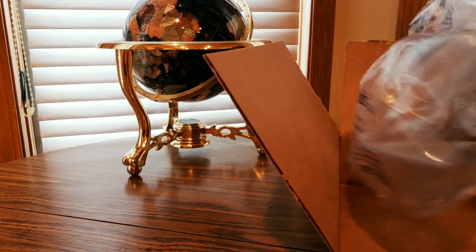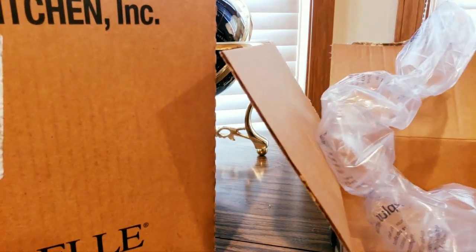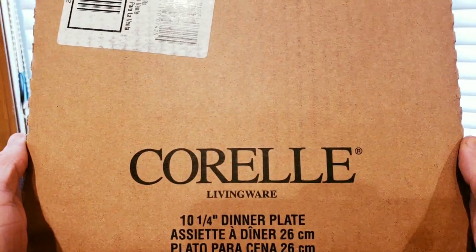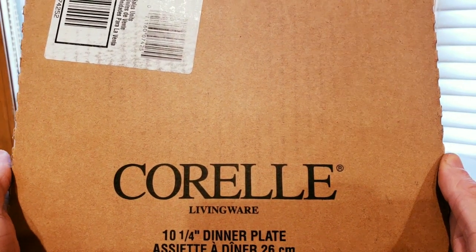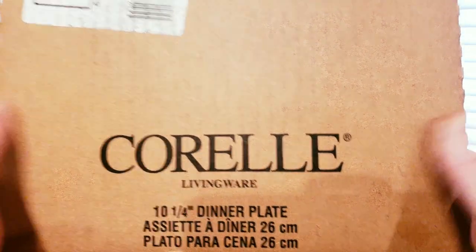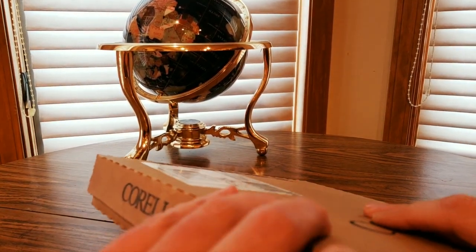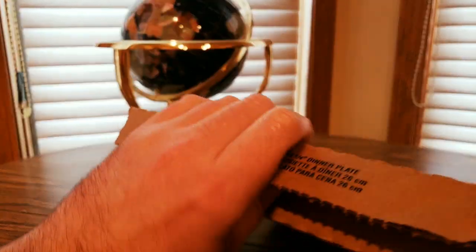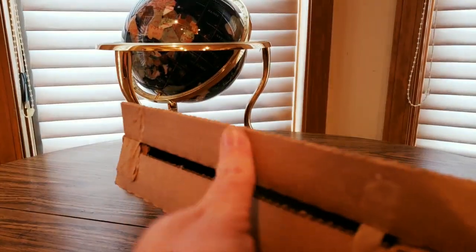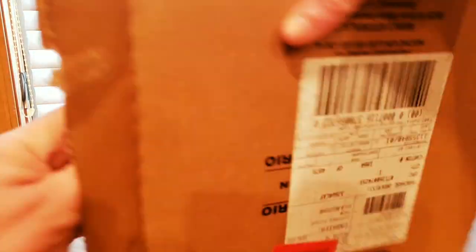Oh what is this? Boom — Corelle Living Ware! Ten dinner plates — all right, thank you guys! Take advantage of Amazon Prime fast shipping, you'll get these in no time. Let's see what these things look like — surprise, they didn't get damaged. Nice, that's a bonus.